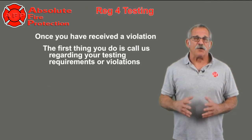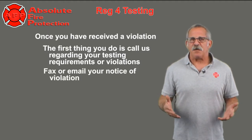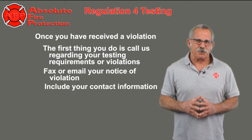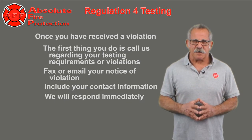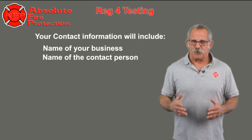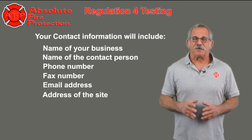Once you've received a violation, the first thing you do is call us regarding your testing requirements or violations. We'll ask you to fax or email your notice of violation. Please include your contact information. We will respond immediately. Your contact information will include the name of your business, the name of the contact person, phone number, fax number, email address, and the address of the site.